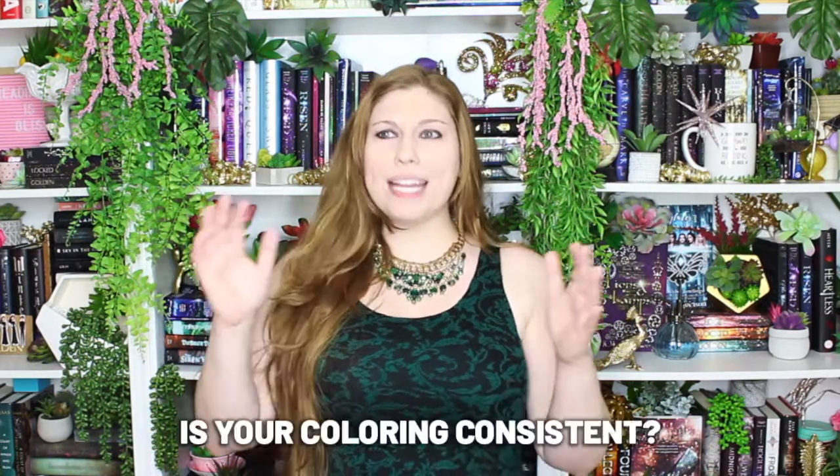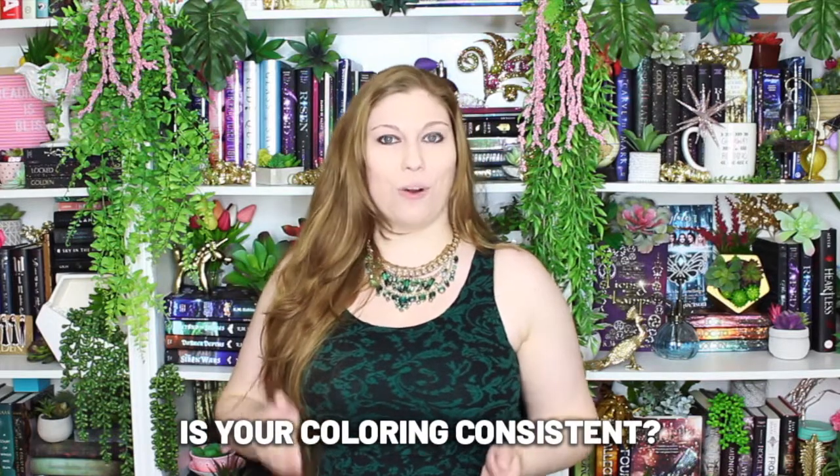The other point is coloring. You should have a pretty consistent coloring within your feed. That doesn't mean you have to be all pink or all blue, but you should have very similar color tones. If you take a look at mine, I tend to go very bright with my coloring. I like those whites, I like the pretty pops of color, and I have a lot of the similar tones within my imagery.